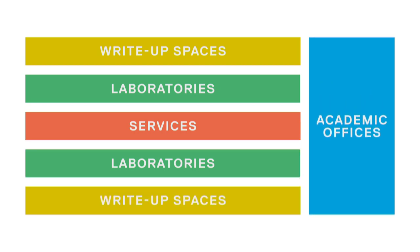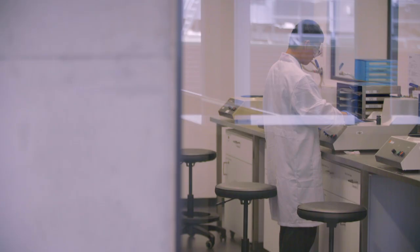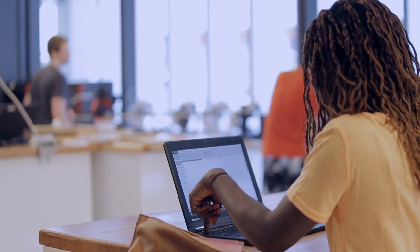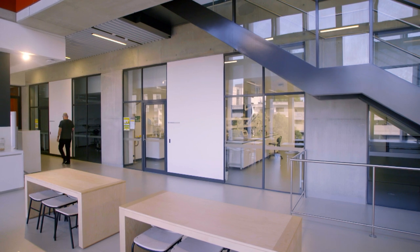Taking the service zone from the outside of the building and putting it as the internal spine, the building worked in the round. The collaboration and support spaces were around the academic spaces at one end and the laboratory core in the middle. That means the users have got nice open airy workspaces with plenty of view outside where they're going to spend most of their time, but they're also very close to the laboratories, which is where the core of the research takes place.